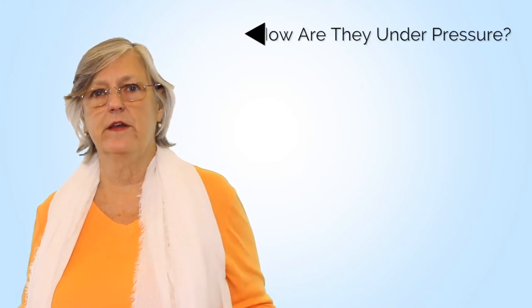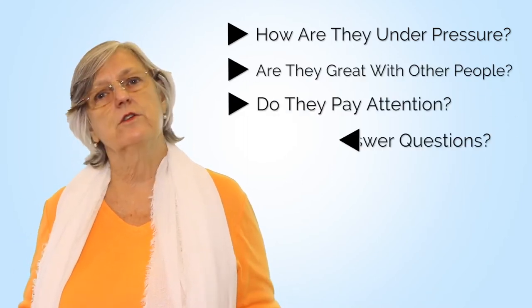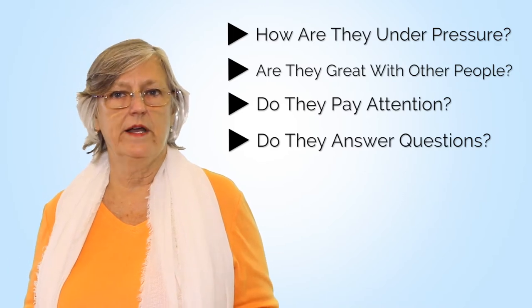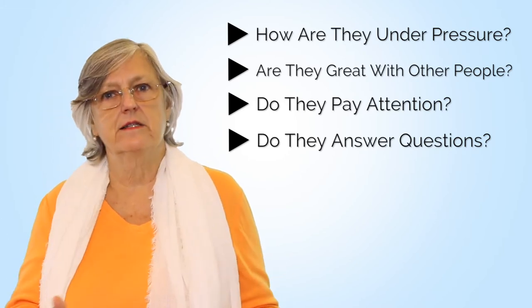Lastly, leverage your time by setting up a group interview. People invited to the group interview have already gone through a number of selection and deselection processes. If they show up — and sometimes they don't — they've already gone through a screening that gives you a sense of who they are. Evaluating them side by side also lets you know how they are under pressure, whether they're great with other people, whether they pay attention when others are talking, and whether they answer the questions you've asked.